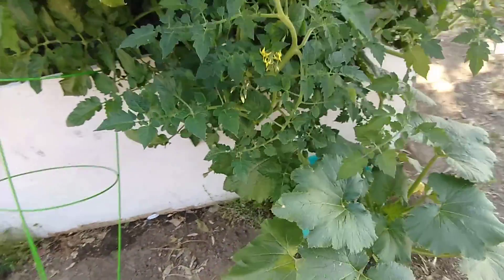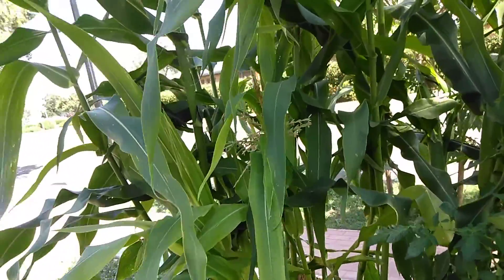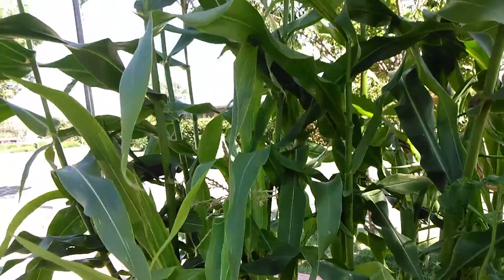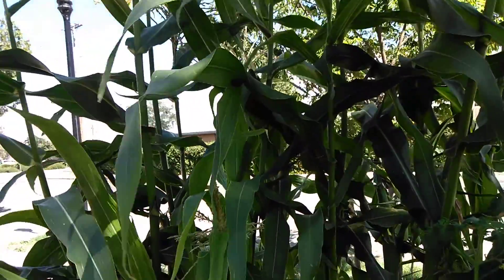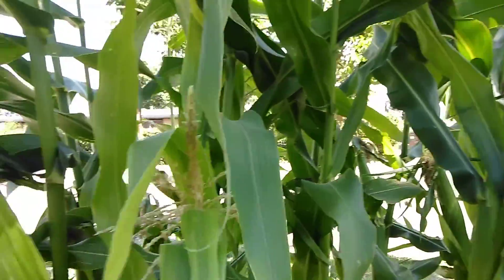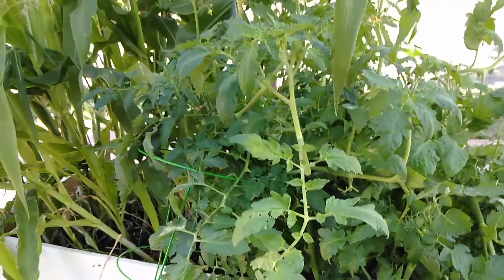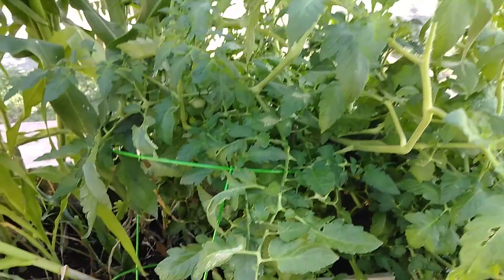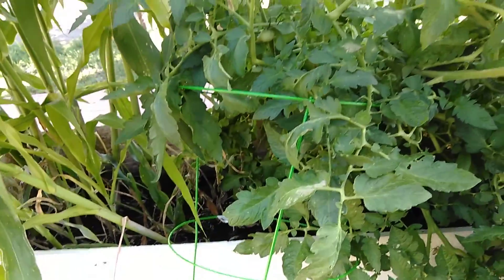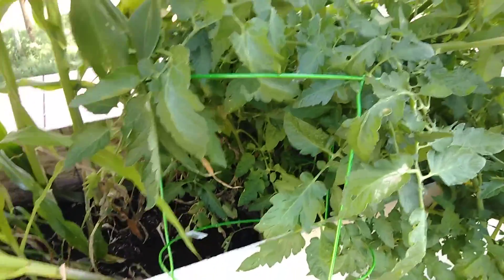And over here is my raised bed garden. I have about 16 plants in here and they're all making quite a few ears of corn. And this is my tomato plant that the wind blew over — we've got it kind of leaning up against this other tomato cage so it's not lying on the ground like it was.